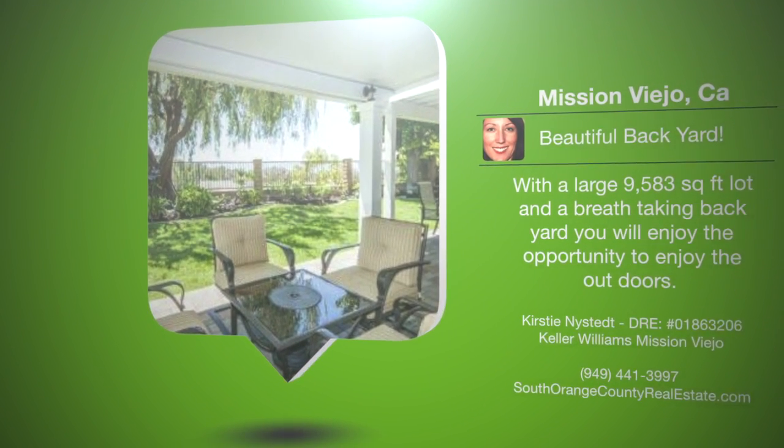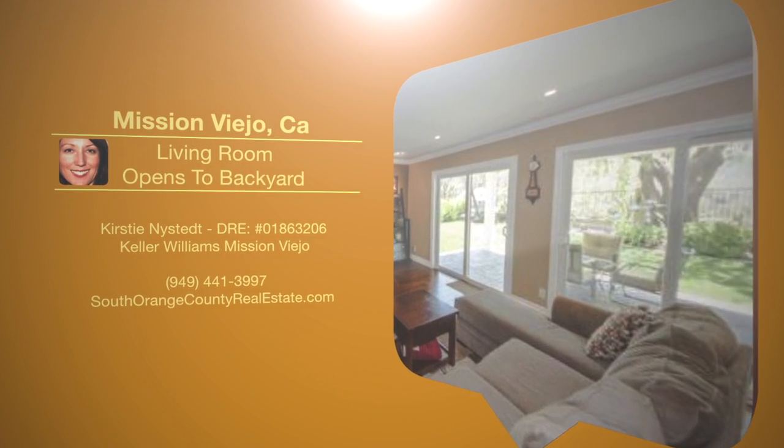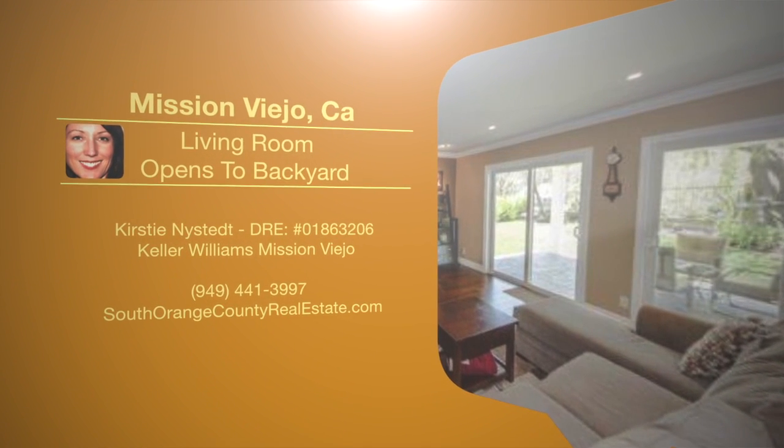It offers a well-designed floor plan, creating the perfect indoor-outdoor lifestyle with approximately 3,100 square feet of living space.